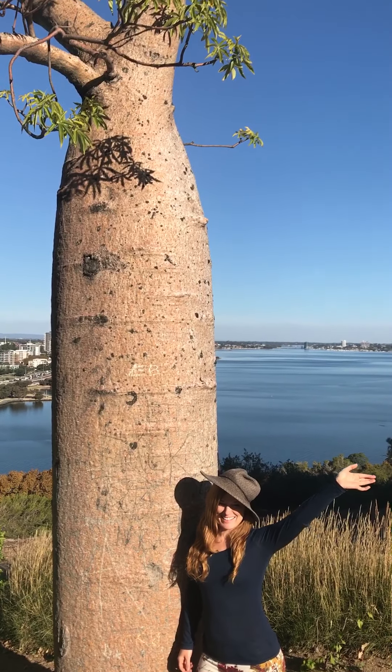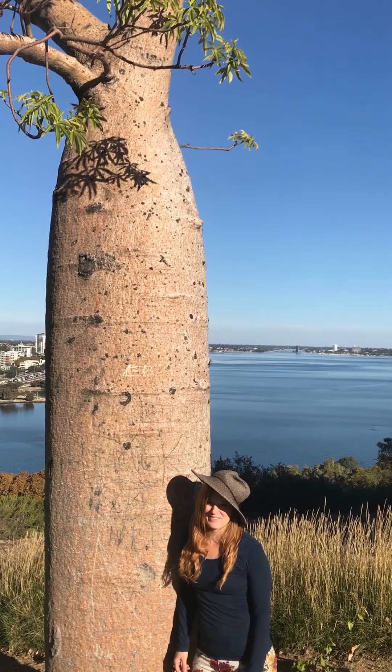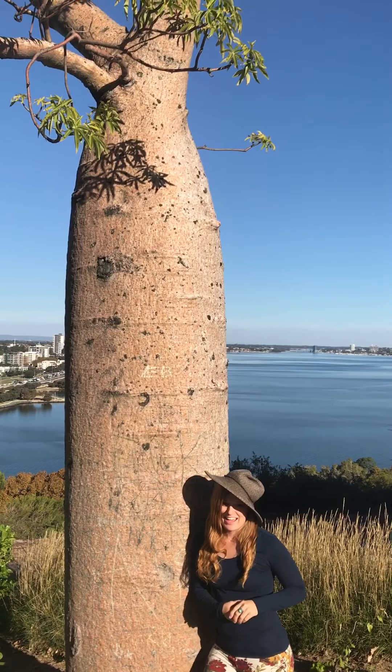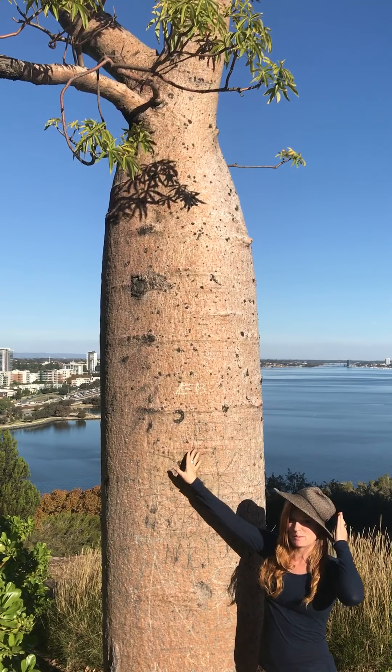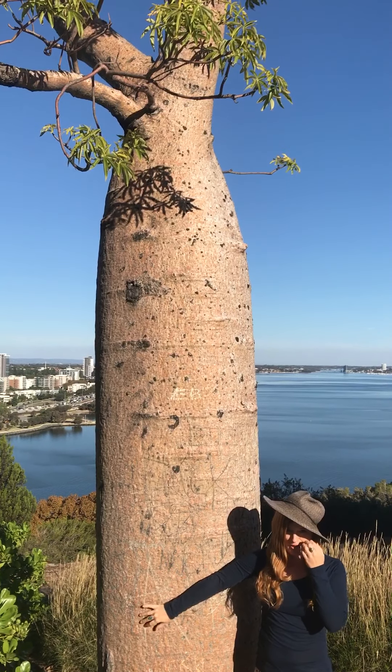G'day mates, Kaylee Earthberry here. I'm in Western Australia and this is an amazing specimen. This is called the Boab tree.